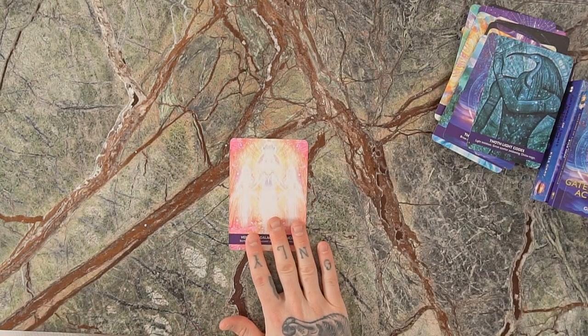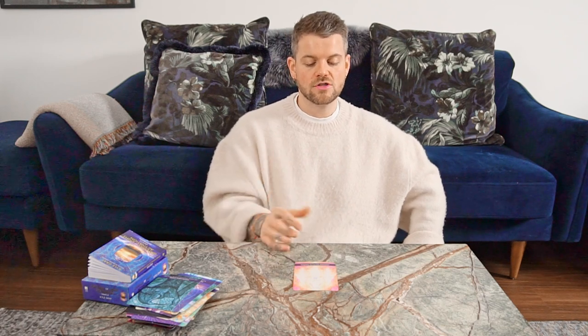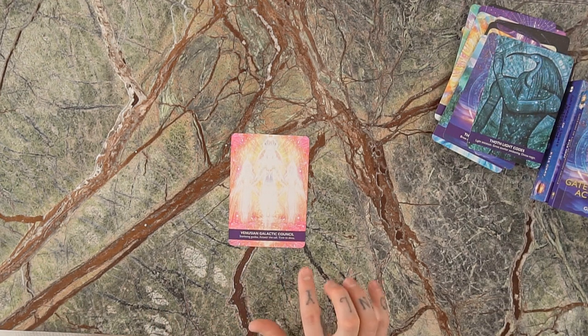And the final card is the Venusian Galactic Council. The Venusians are star beings that come from Venus, the planet of love. When this card comes to you, you are being approached by these divine beings who are supporting you — answering the call. If you feel that you're being called to do something, this card confirms that and reminds you that you are here to shine. The keywords are: star being guides, answer the call, time to shine.